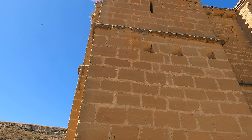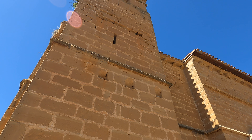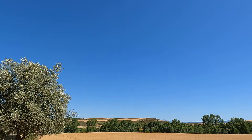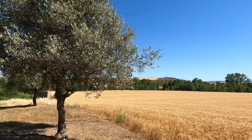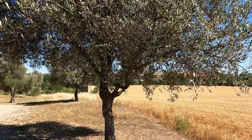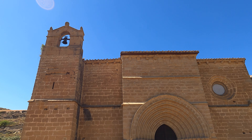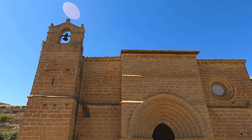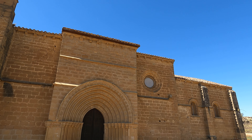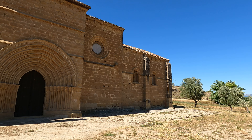Just looking up — there's still a bell there. It doesn't look like it's used anymore, such a pity. What a beautiful building.